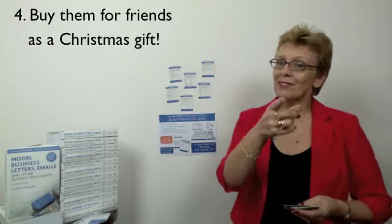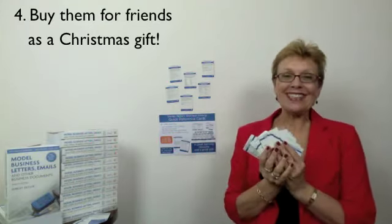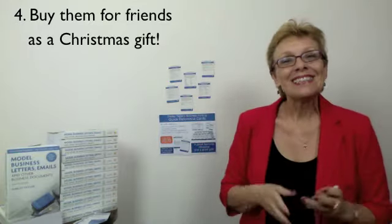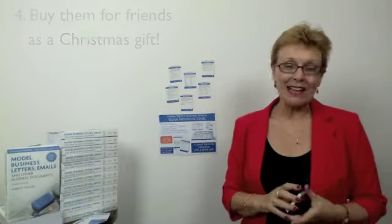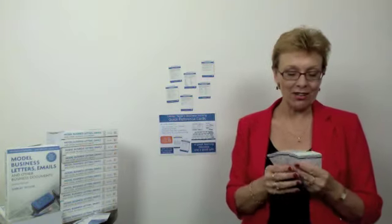Number four: hey, Christmas is coming — these cards will make a great gift! So those are just a few ideas. I'm sure you can think of many more ways to make the most of the learning on these quick reference cards. They really are a great learning resource and a great gift to yourself.